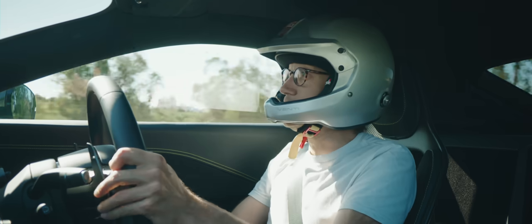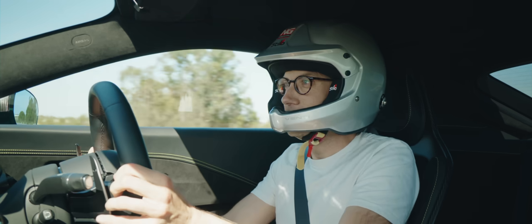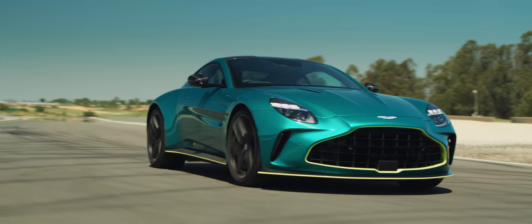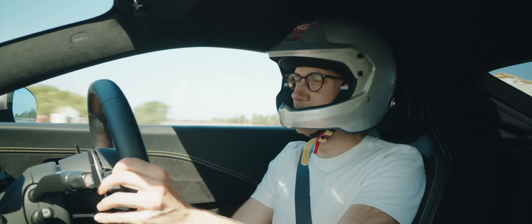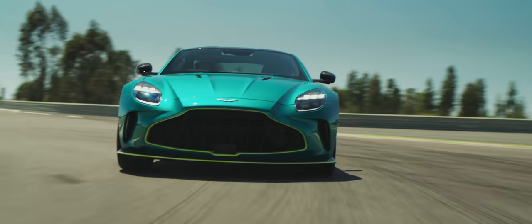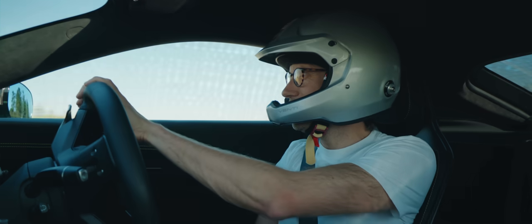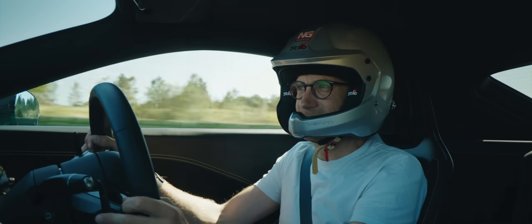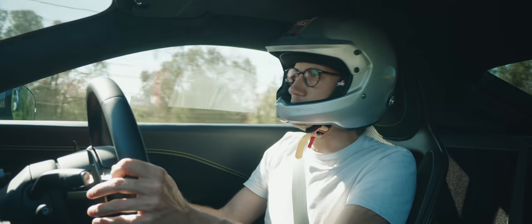So what to make of this new Aston Martin Vantage? Is it best in class? Well, it's most powerful in class, obviously. I think it is a bit like a Bond film. Is it going to win the Oscars? Probably not. But can I see it being a fan favourite, doing incredibly well? Yes. Because it looks stunning, it's got a huge amount of power, and it's fun. That's what you want from a baby Aston, isn't it? Definitely a Daniel Craig, not a George Lazenby. Thank you very much.